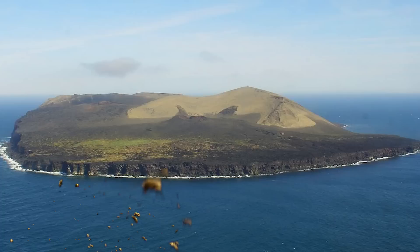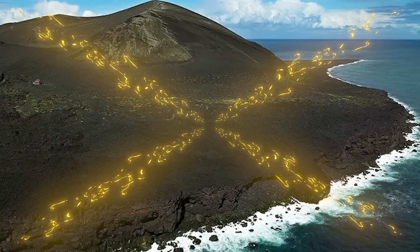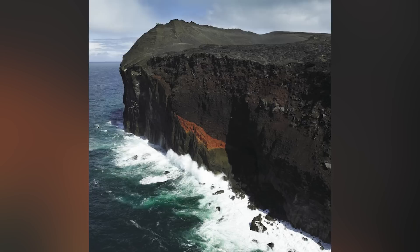Number eight: Surtsey Island. This island was born in 1963 — and by that I mean it literally emerged from the sea that year, just off the coast of Iceland, after four years of being formed by an undersea volcano. Brand new island. And surprisingly, instead of humans finding a way to ruin it, this island was protected in order to allow scientists to study how ecosystems form and what happens with zero human involvement.